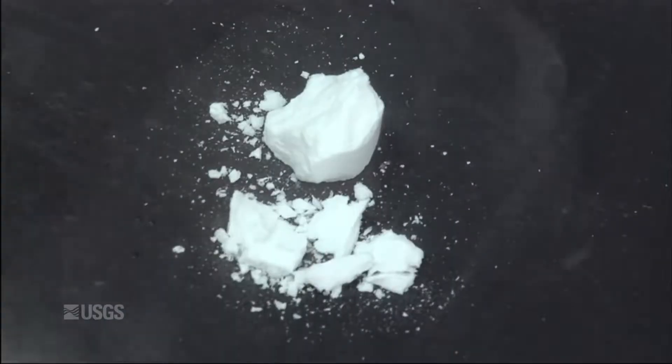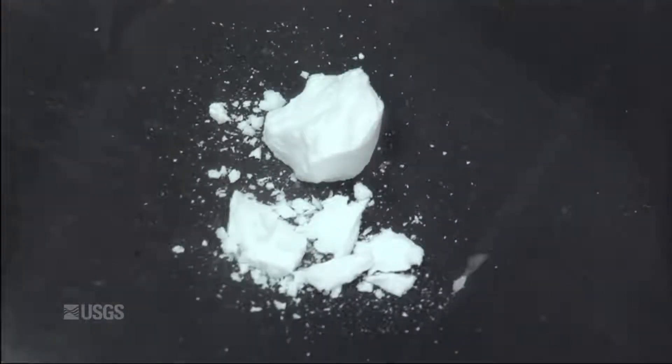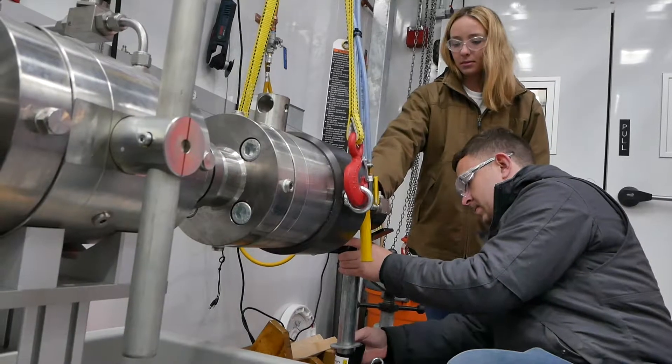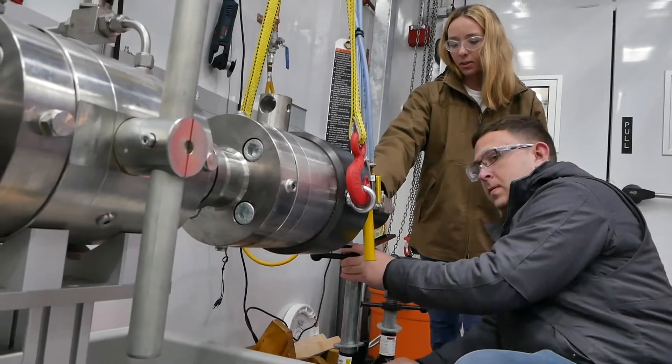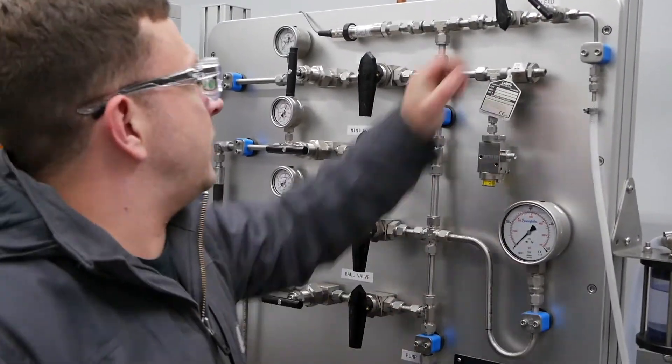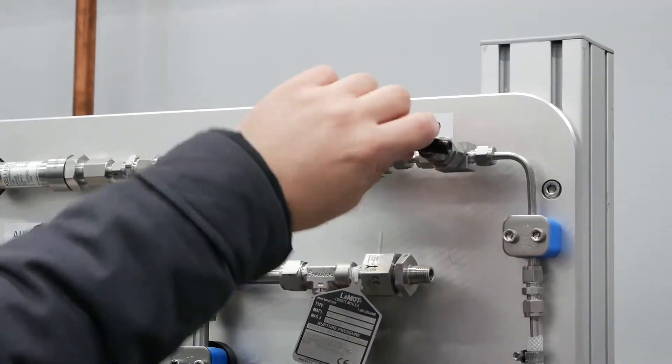The problem here is that methane hydrate is ice-like. That means if we bring this methane hydrate from deep beneath the ocean floor to the surface, it'll disassociate into its components, methane and water. The challenge we have is to take that sample at depth and preserve the in-situ pressure — the higher pressures that are at depth — and bring that sample all the way to the surface at those pressures.